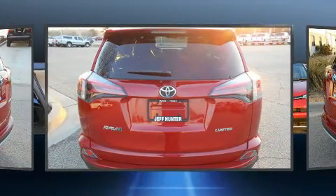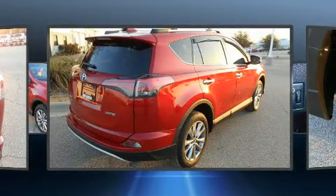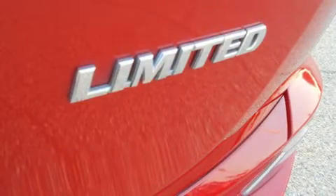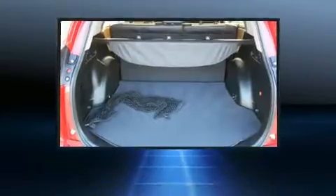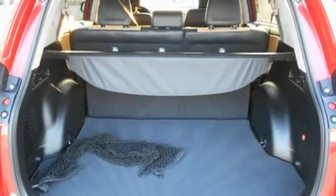Top features include front bucket seats, a leather steering wheel, heated seats, automatic temperature control, a power lift gate, blind spot sensor, and seat memory. For drivers who enjoy the natural environment, a power moonroof allows an infusion of fresh air.